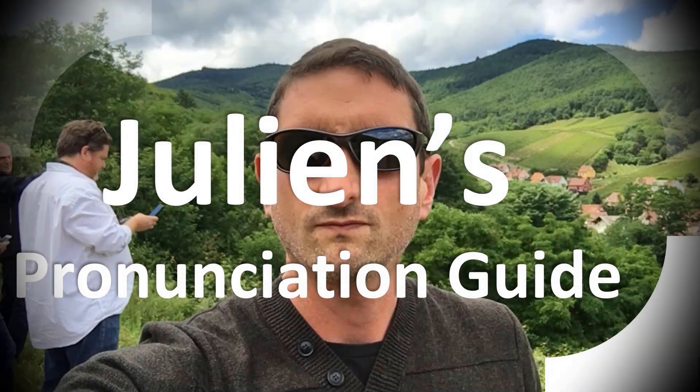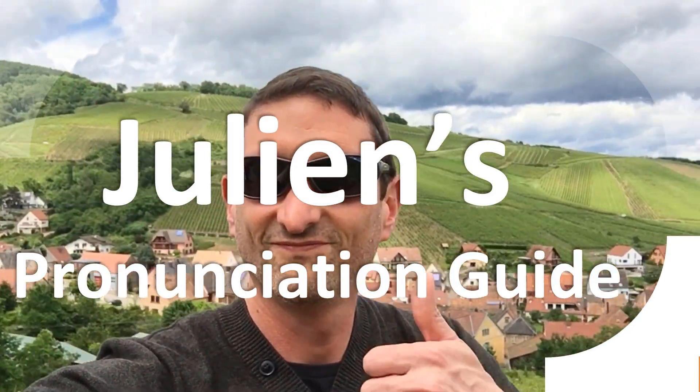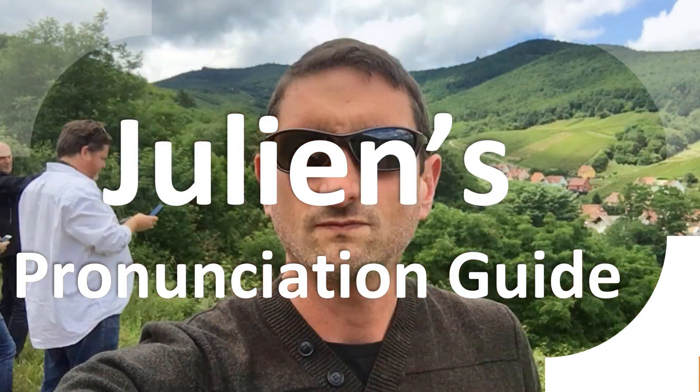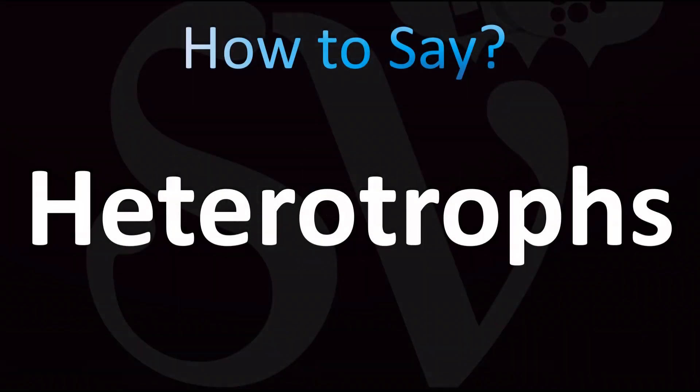You are looking at Julian's pronunciation guide, where we look at how to pronounce better some of the most mispronounced words in the world, like this other curious word. But how do you say what you're looking for today? Let's learn once and for all.